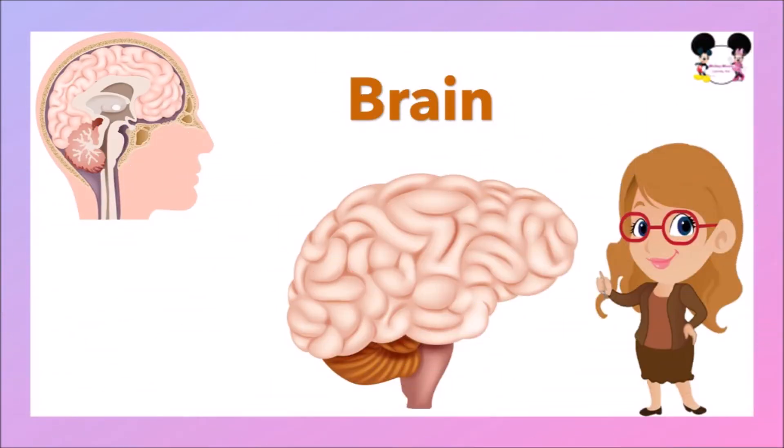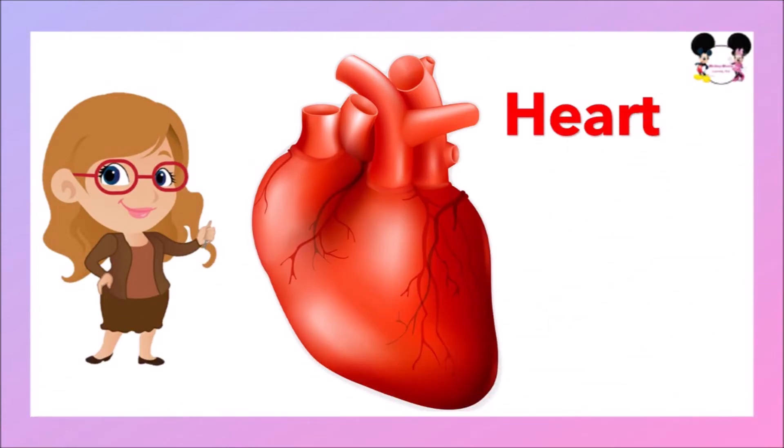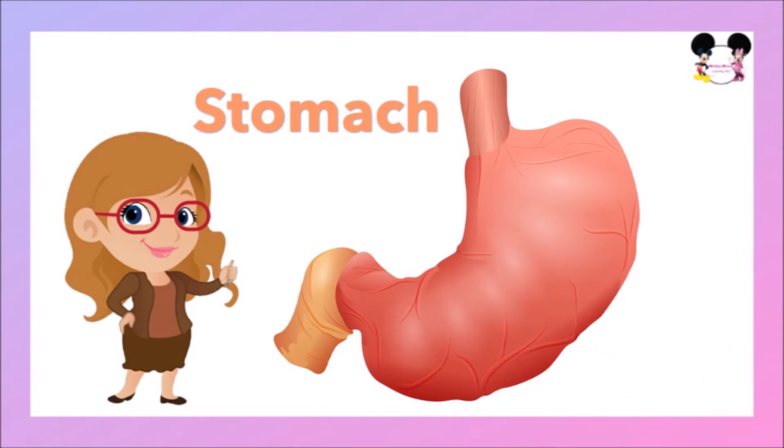Let's start with the brain. The brain is the control center of our body. It controls everything we do, like breathing, digesting food, and movements like running and walking. Our brain is also responsible for thoughts, emotions, and memory. The next organ is the heart. The heart is a vital organ that sends blood around our body through special tubes called veins. The blood provides our body with the oxygen and nutrients it needs.